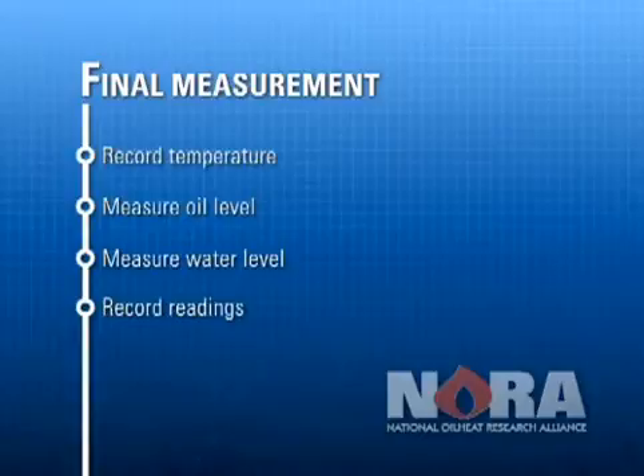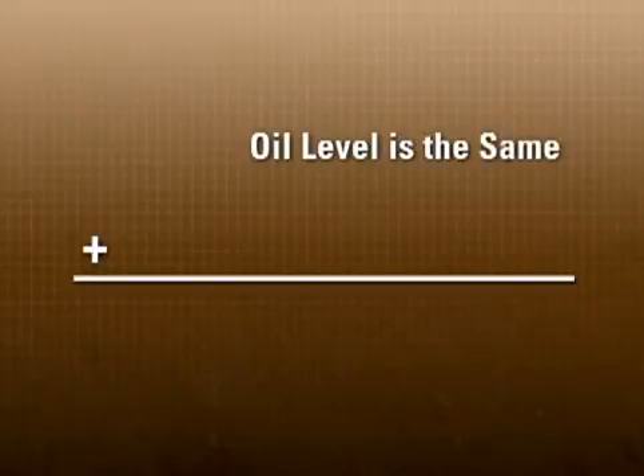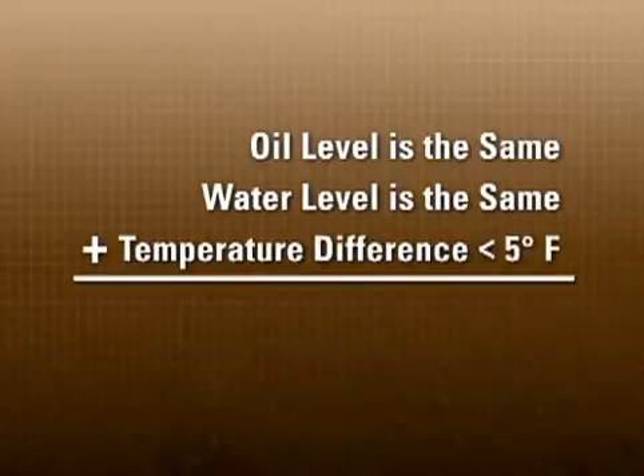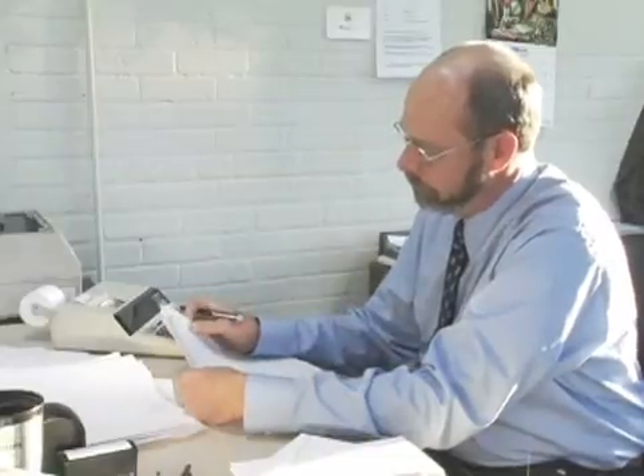For tanks which are out of service for the static test, the data for the two gauging events can be compared. If the level of oil did not change, the level of water did not change, and the temperature did not vary by more than five degrees Fahrenheit, then the tank has met the criteria of the static test process and it is not suspected of leaking.